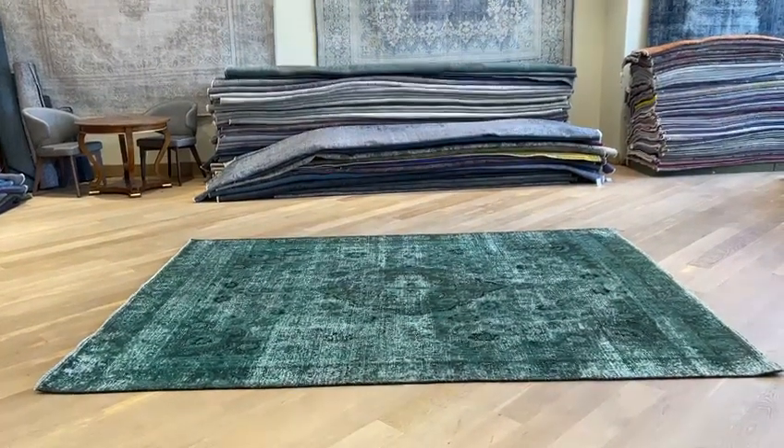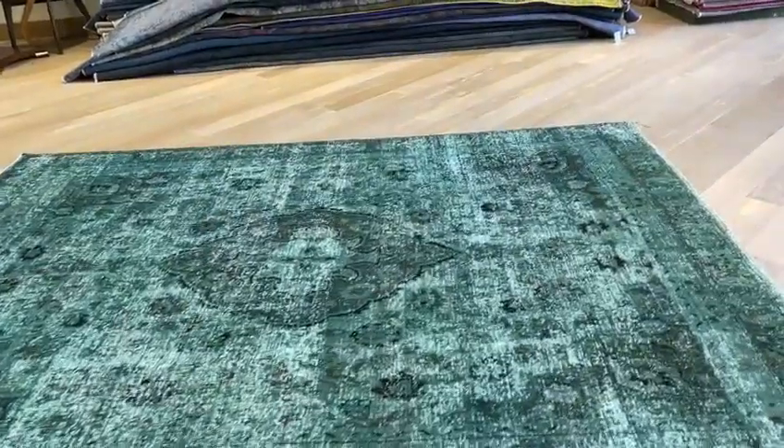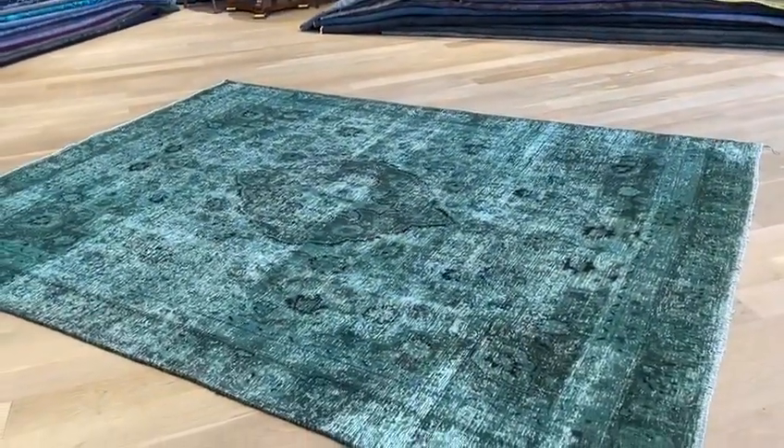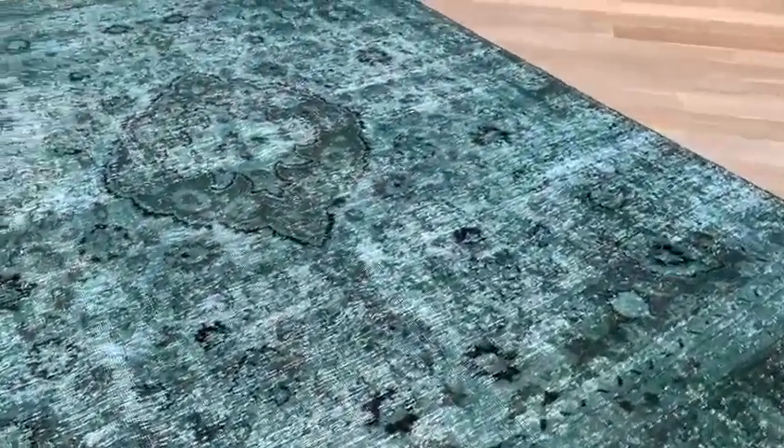Vintage Carpet 21833. It's a Persian handmade carpet. This carpet has a very beautiful turquoise green color tone to it. Beautiful medallion as well, very discreet. The whole carpet has a very nice feel about it.